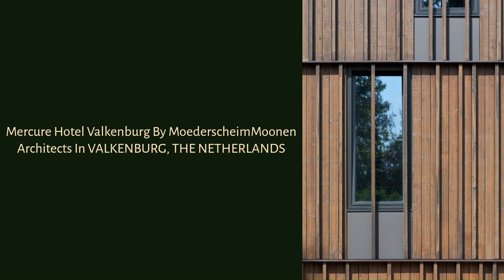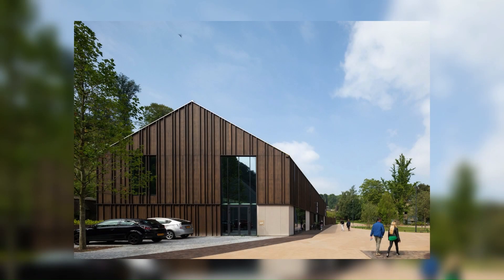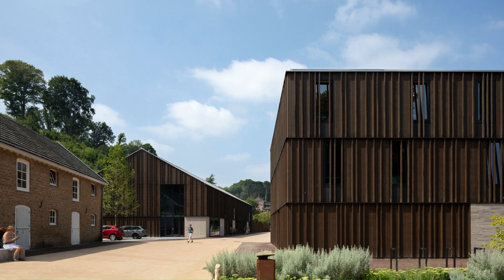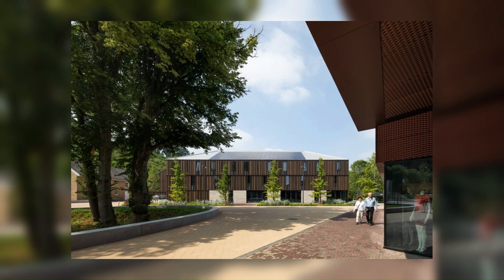Mercure Hotel Waukenberg by Motorschei Moenen Architects in Waukenberg, the Netherlands. In the municipality of Waukenberg in the heart of hilly South Limburg, you'll find the Experience Center Parkourse. Motorschei Moenen Architects, commissioned by project developer Wickervest, designed a mixed-use environment where the Mercure Hotel is a part of.